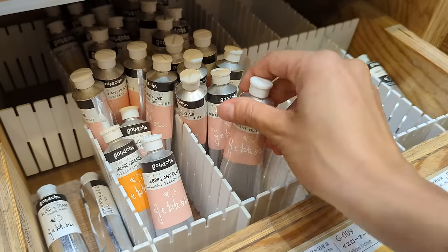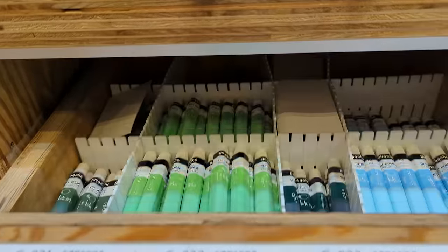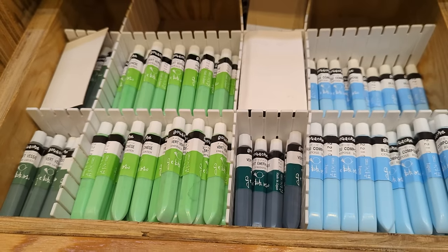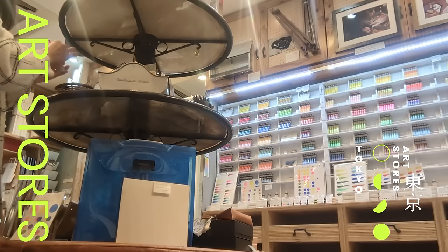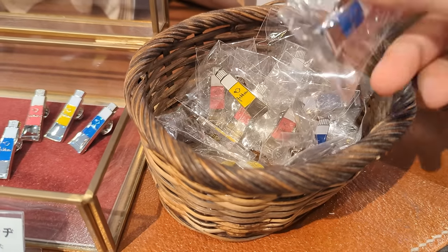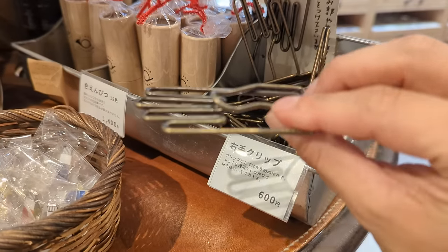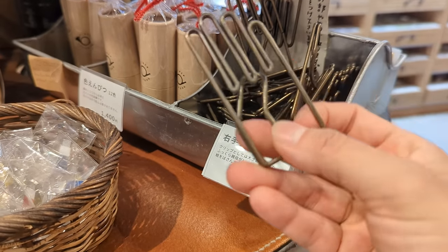Here they also have the classic tube, though not many color options in that format. They sell gouache paints that are really really cute. And there's a very unique paper clip as well.